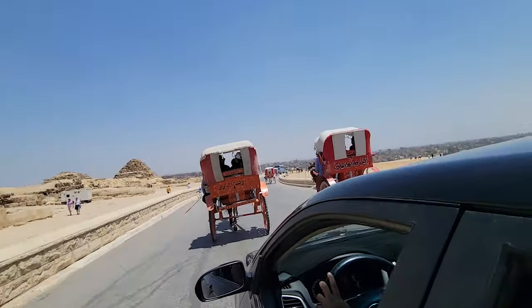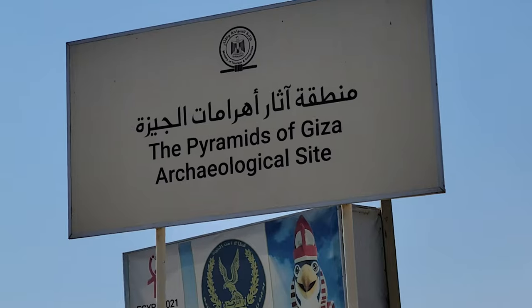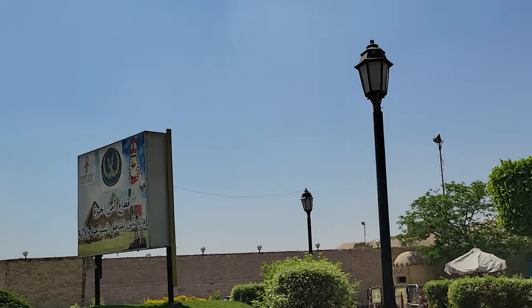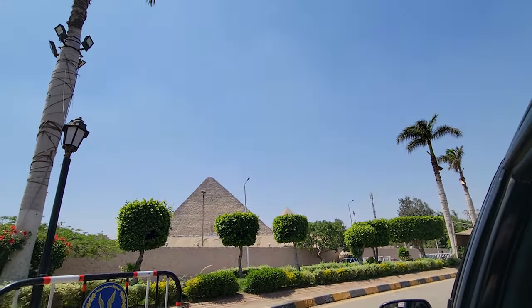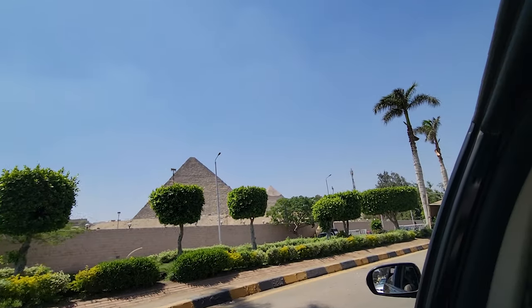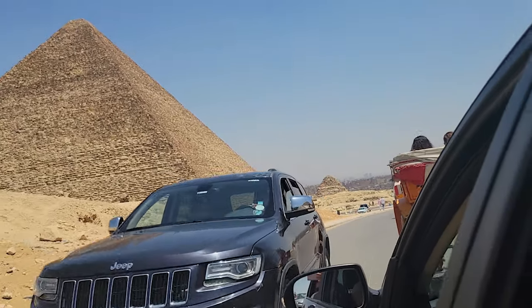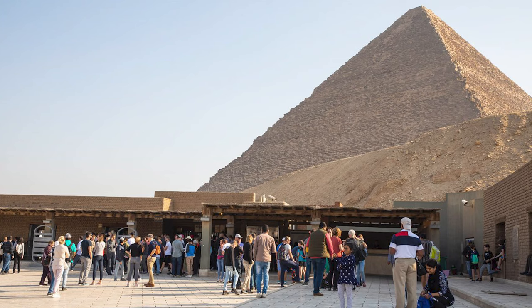If you are taking a taxi or Uber to the pyramids, make sure you tell your driver to leave you in front of the ticket booth. Many times, drivers will often leave their passengers in front of the pyramids but not directly in front of the ticket booth in order to avoid the traffic leaving. So if you want to avoid walking over a mile in the 100-degree Egyptian desert heat, ask your driver nicely to be dropped off at the ticket booth. The ticket booth looks something like this.